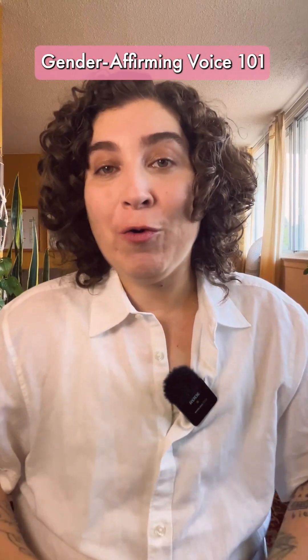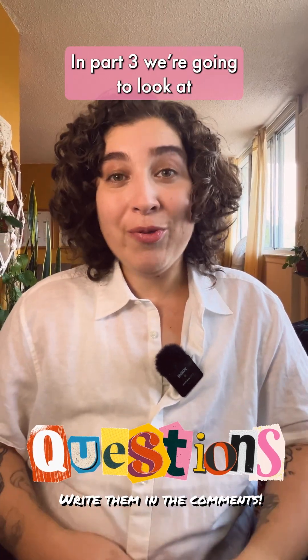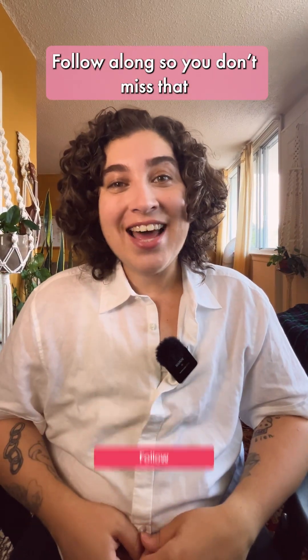That's it for part two of Gender Affirming Voice 101. Let me know in the comments if you have any questions. In part three, we're going to look at all things resonance. Follow along so you don't miss that, and I hope this helps.